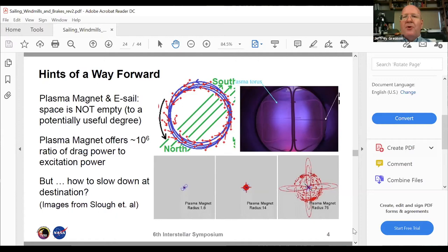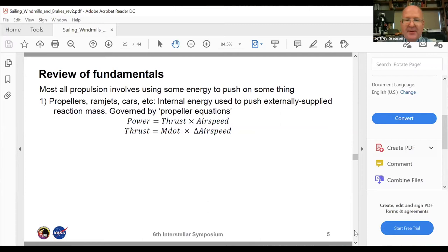What's exciting about the plasma magnet is that the thrust power you're getting out of the solar wind is on the order of 10⁵ to 10⁶ times greater than the electric power you had to put into the coils to push the plasma around. Anytime you can get a factor of a hundred thousand or a million in power for free, you should be paying attention in terms of advanced propulsion.